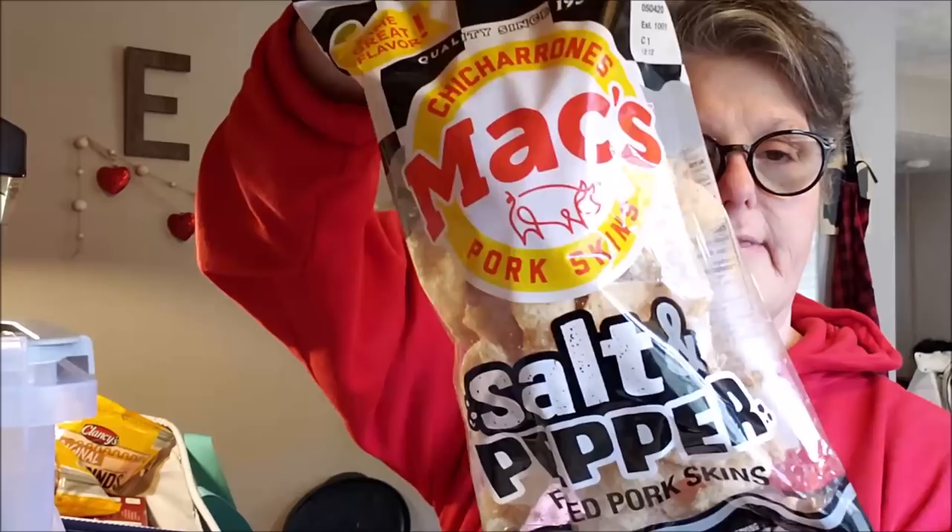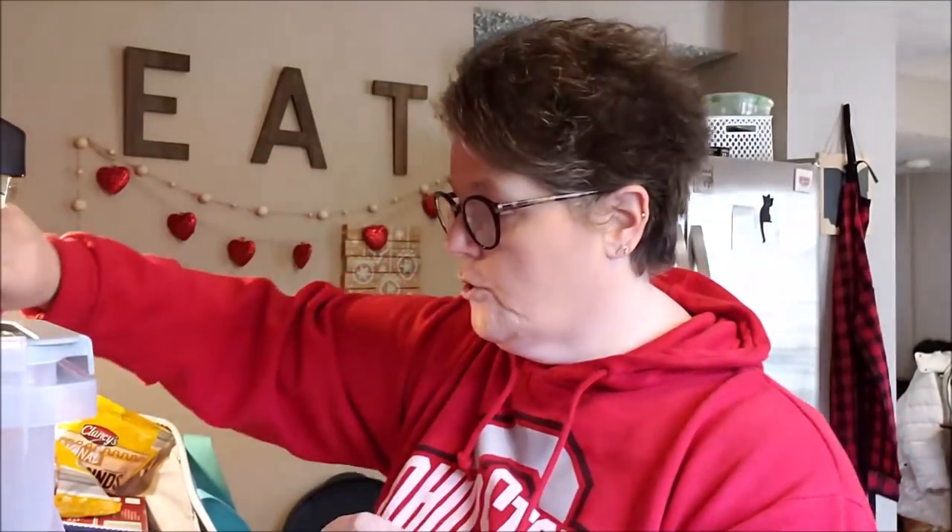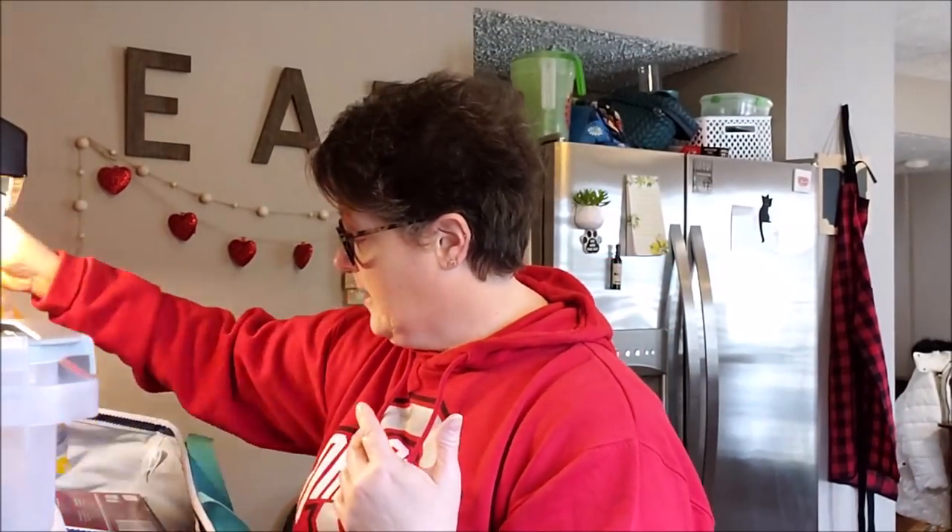I just got home from Aldi. Look what they have — this is my favorite brand at Aldi and this is salt and pepper pork rinds. They also have barbecue, but I like the salt and pepper. They were $1.75, which isn't bad. And then I got my plain pork rinds too.